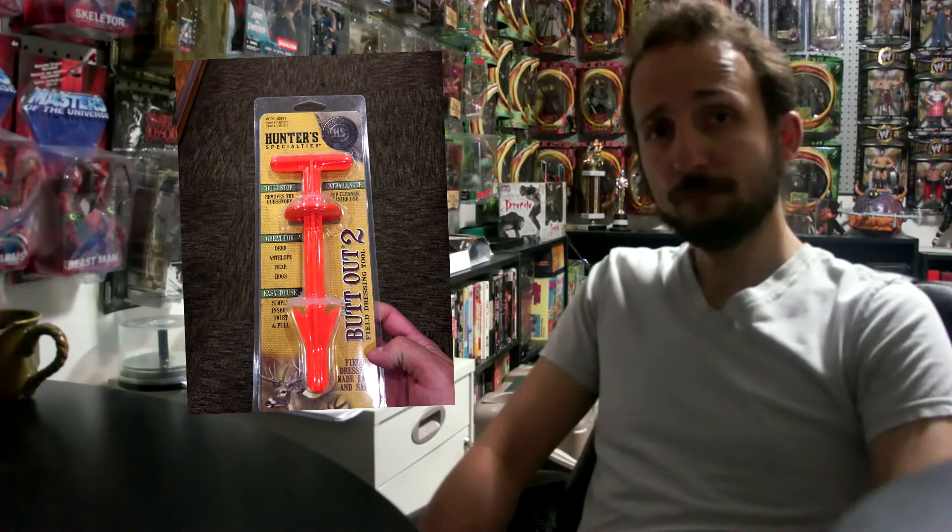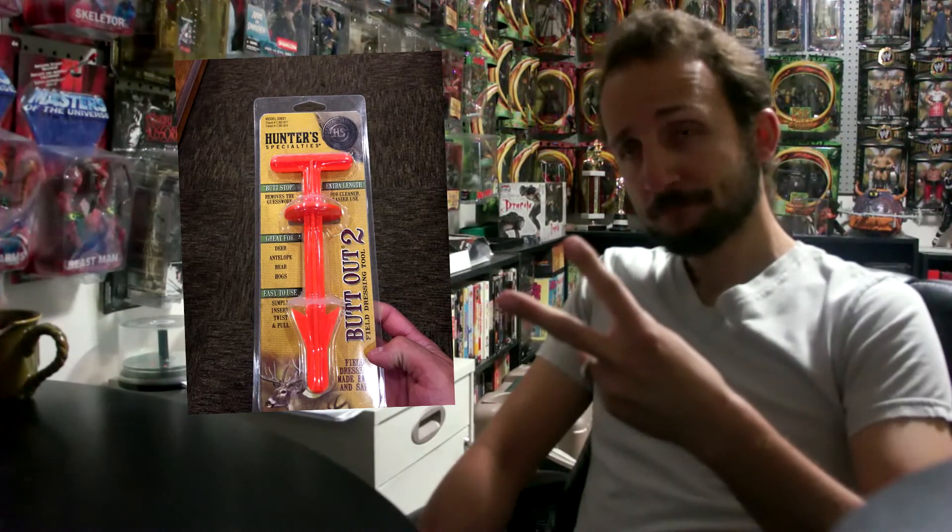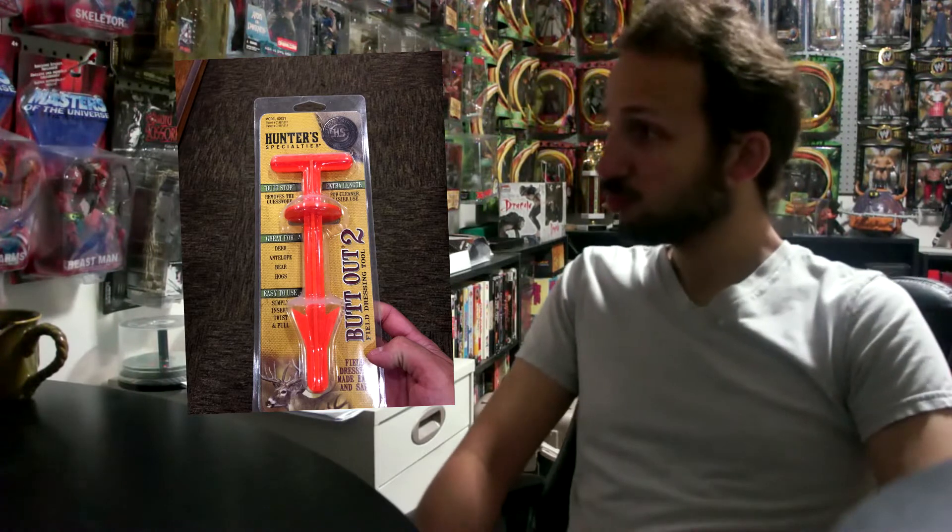I present to you the Butt Out 2. Now those of you who are hunters are probably fully familiar with what the Butt Out is capable of.